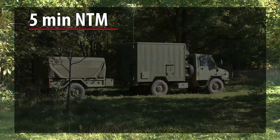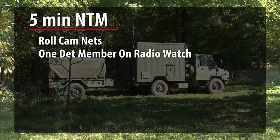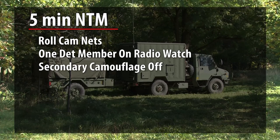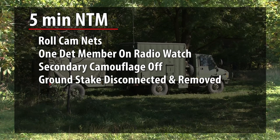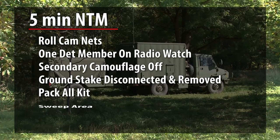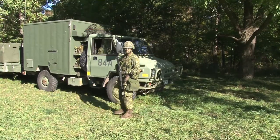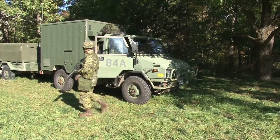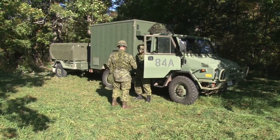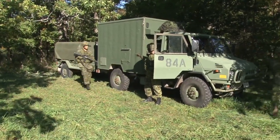5 minutes NTM: roll cam nets, one detachment member on radio watch conducted from the vehicle cab, secondary camouflage off, ground stake disconnected and removed, pack all kit, sweep area. Move now: all personnel and vehicle with personal and weapons verification completed. Vehicles moved to packet formation or form packet from site and depart.